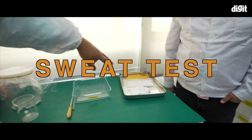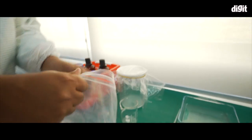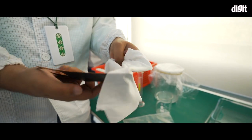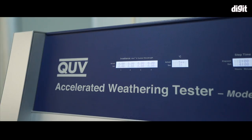The F21 Pro is also wrapped in a cloth soaked in artificial sweat and placed inside a high temperature and humid environment for 48 hours, after which it is kept aside for a day before being examined for any signs of damage or corrosion.